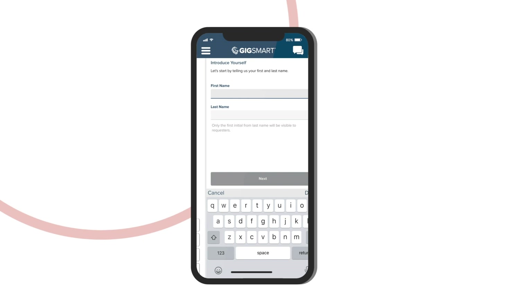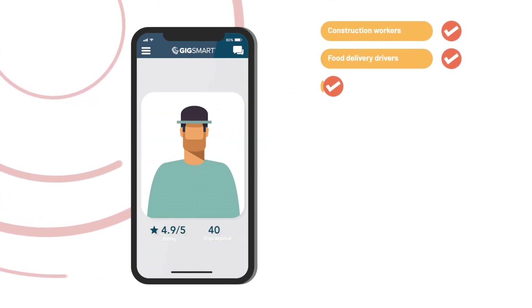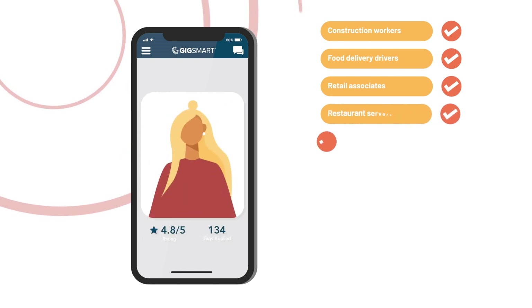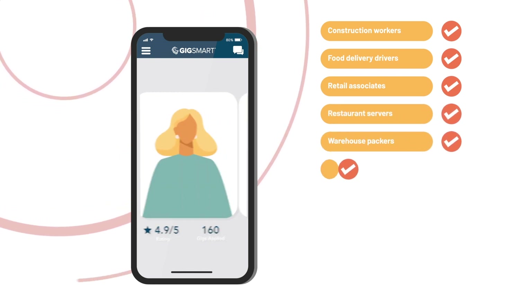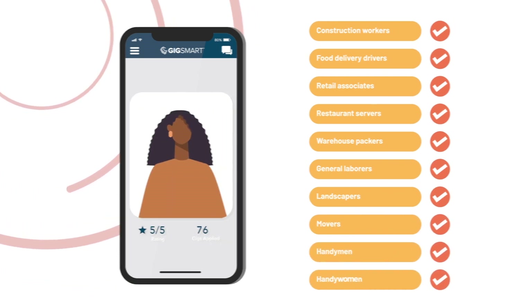Create a free Get Workers account to instantly access skilled construction workers, food delivery drivers, retail associates, restaurant servers, warehouse packers, general laborers, landscapers, movers, and even handymen or women.